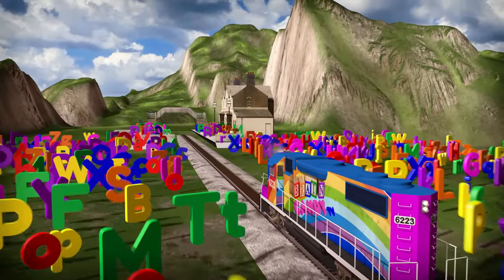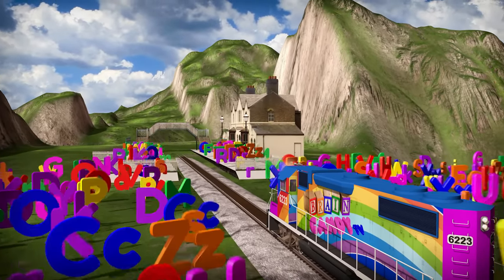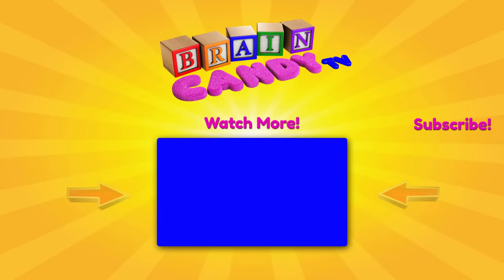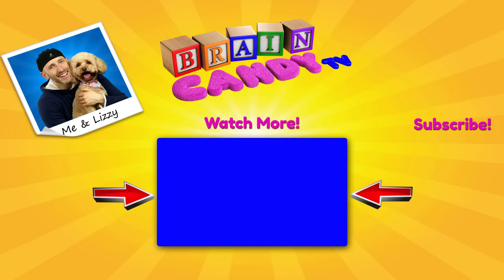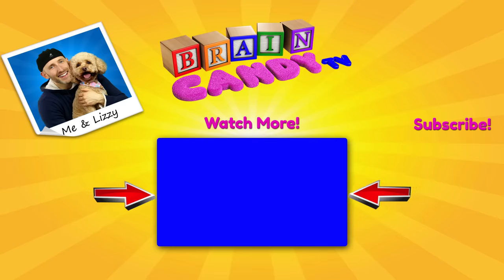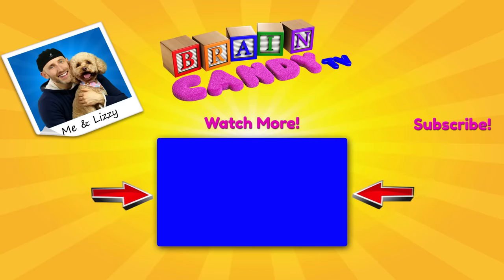Isn't learning about the alphabet fun? Great work, Brainiacs! Hey Brainiacs, click here if you want to see more of our fun videos! Learning is cool and I'm so glad you're here to learn with us! And for your parents, thanks for letting your little Brainiacs watch our show! If you're new here, I hope you'll subscribe and I'd love to hear your feedback in the comments below! See you next time!